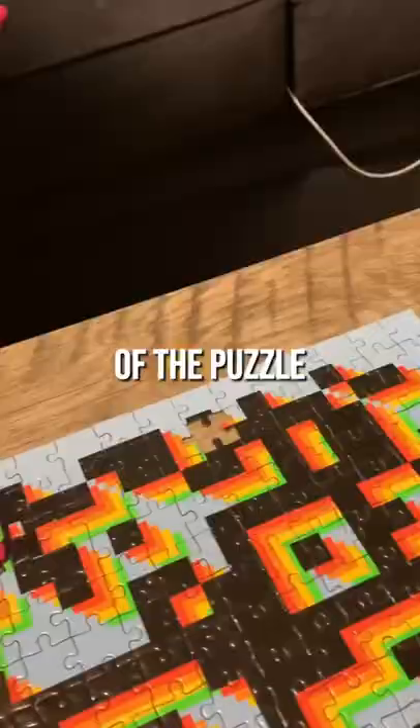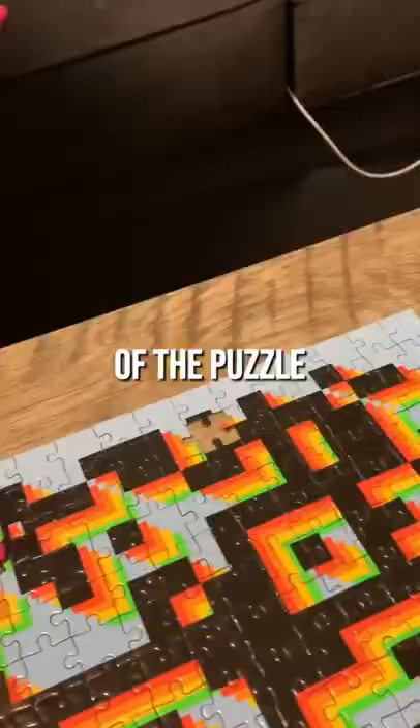We also got help from Puzzle Pathologist, who sent me a reference photo of the puzzle. So after a week of struggling, we finally got it put together.